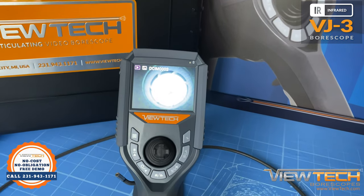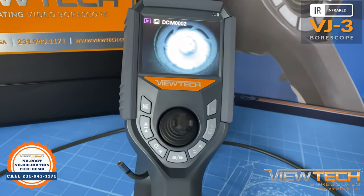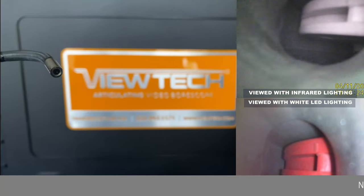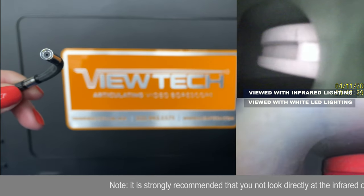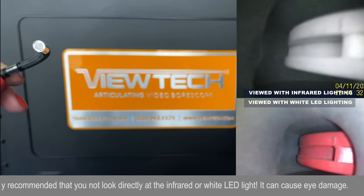As the number one seller of video borescopes in North America, Vutec is proud to offer the VJ3 Infrared Mechanical Articulating Video Borescope. Every industry has different inspection requirements, and now Vutec's VJ3 Infrared Video Borescope can illuminate a dark area or room without being detected by the human eye.